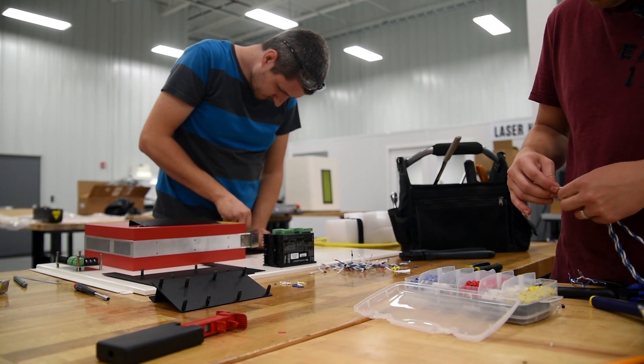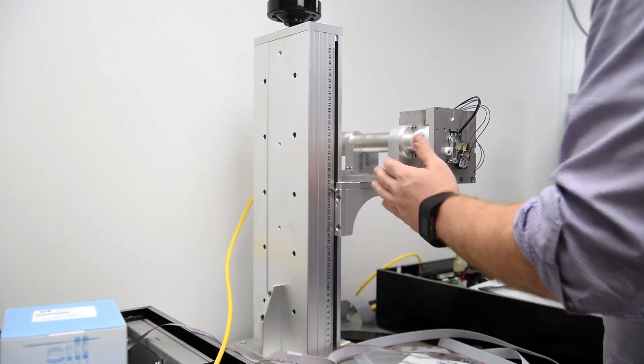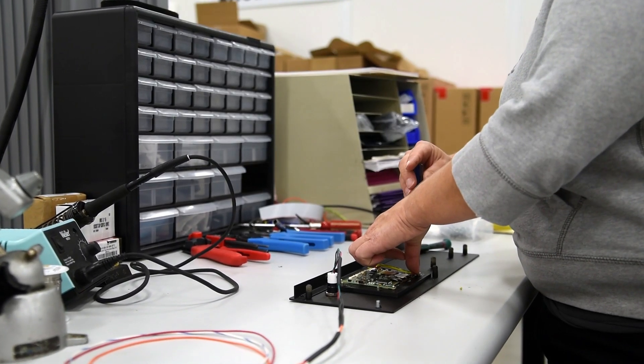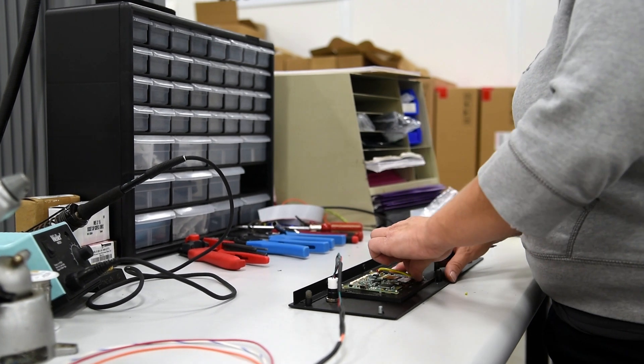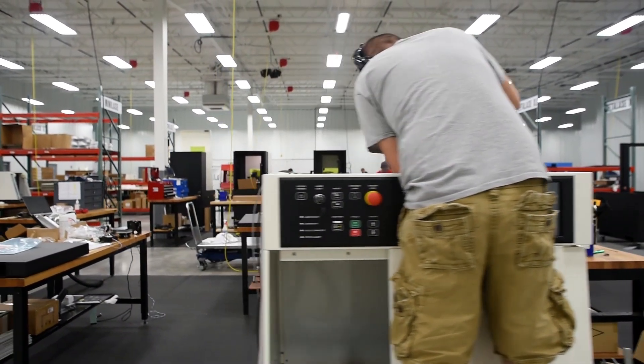It's an old cliche, but our people really do make the difference. It's always a team effort to make sure our customers are 100% satisfied, and we take a lot of pride in providing jobs in our local community and designing and manufacturing a high-technology product in small-town Ohio.